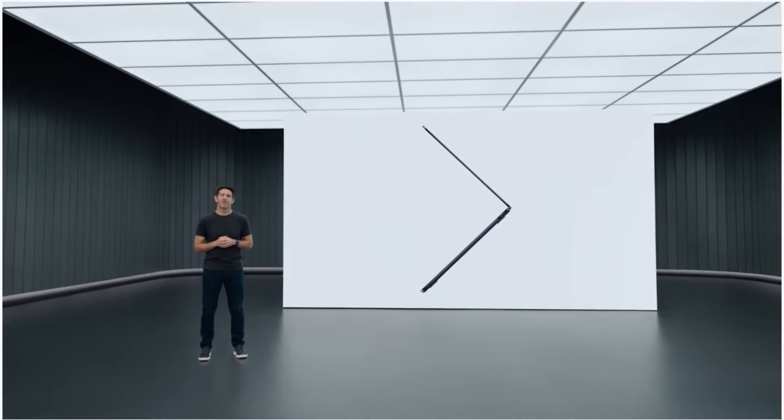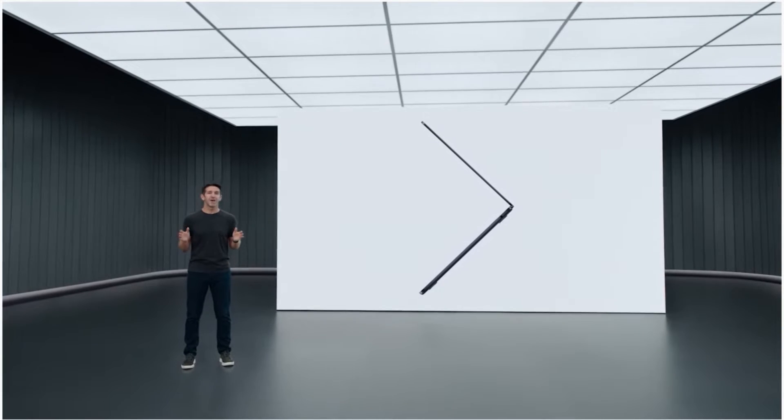And here it is. This is the new MacBook Air, powered by M2. And to tell you all about it, here's Kristen.